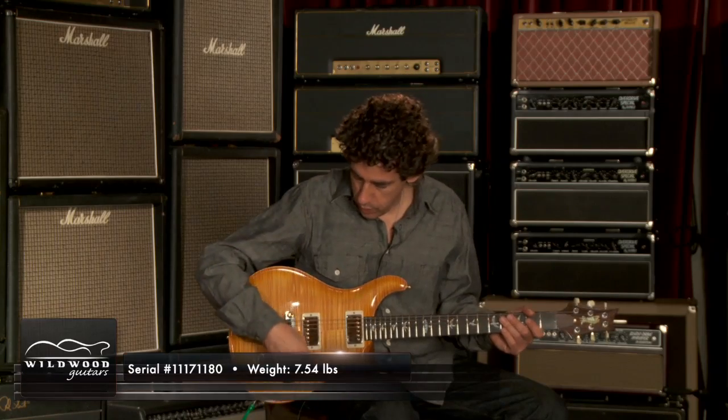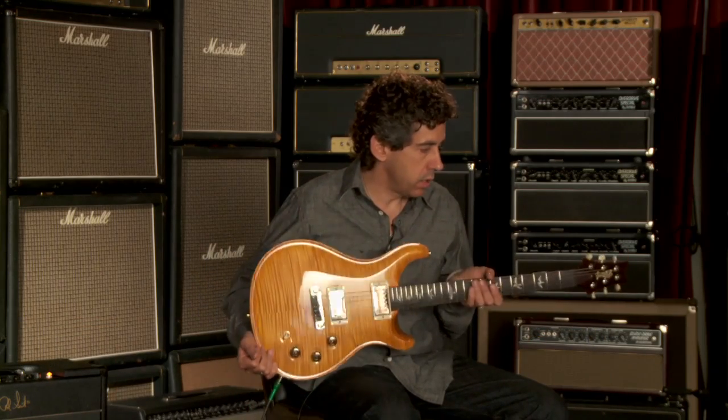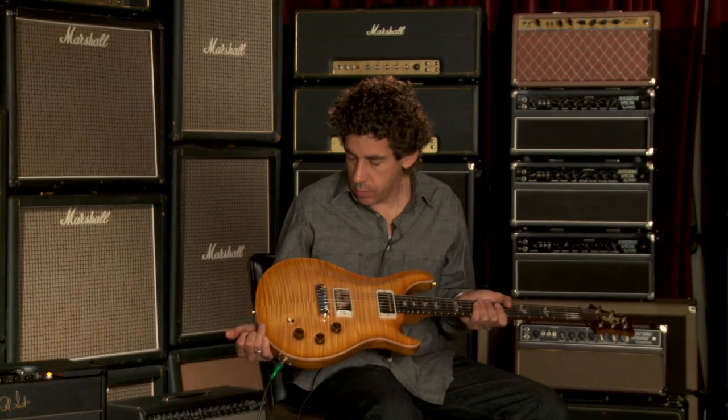This guitar weighs 7.54 pounds. All these guitars are in a very similar range. The one I played previously was 7.3 pounds and this is 7.54. It feels a little different — I can feel the difference in the weight.